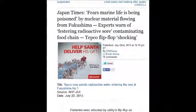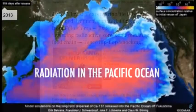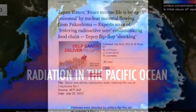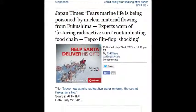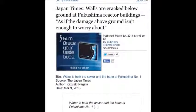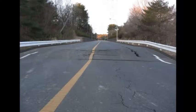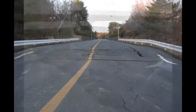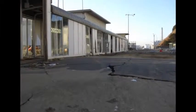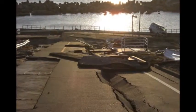Japan Times reports fear that marine life is being wiped out by nuclear material flowing from Fukushima. On March 8, 2013, the walls below ground of Fukushima's reactor building are cracked — as if the damage above ground isn't enough to worry about. The earthquake caused it. In the link below, you can download 2,146 pictures, 1.64 gigabytes, in packages of 10, 15, and 20 pictures in zip files.